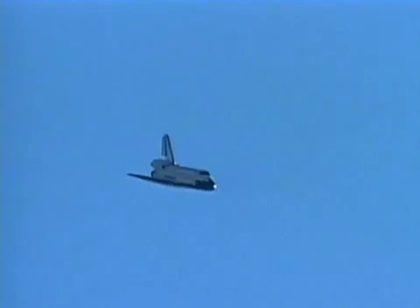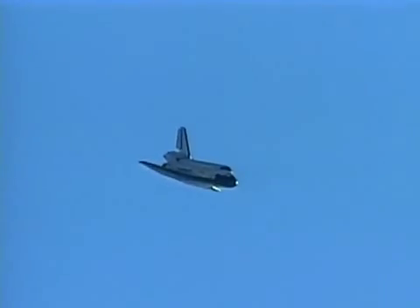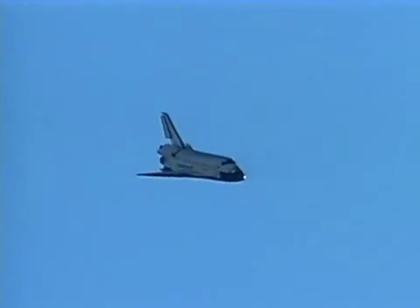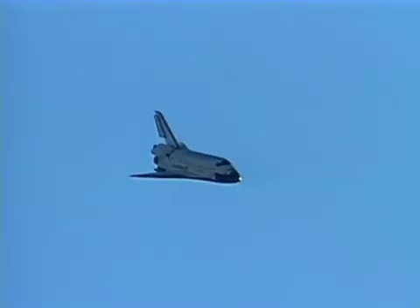As we roll out on final, we had one final test to perform before we landed. It was a subsonic aero test to roll the vehicle left and right and to yaw the vehicle left and right, to look at control power in those control surfaces and see if there's a potential for more crosswind capability in the vehicle.